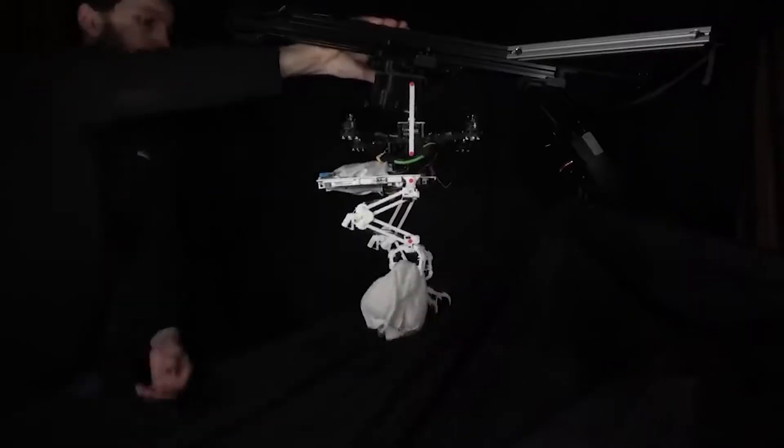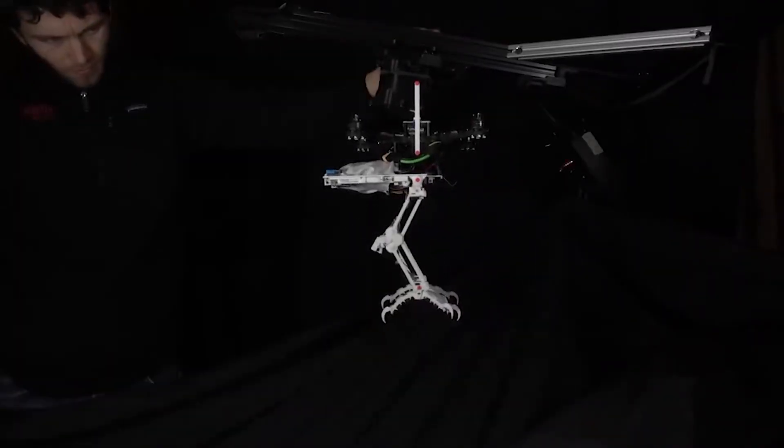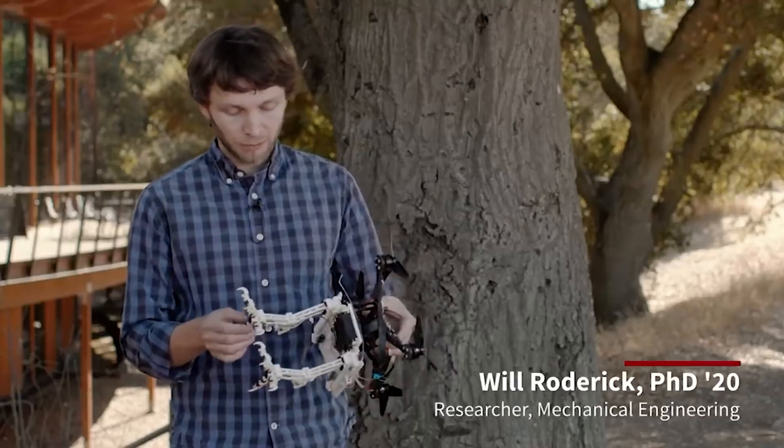In another example of biomimicry, a team of Stanford University engineers created a robot that can land on practically any type of branch and perch like a bird.